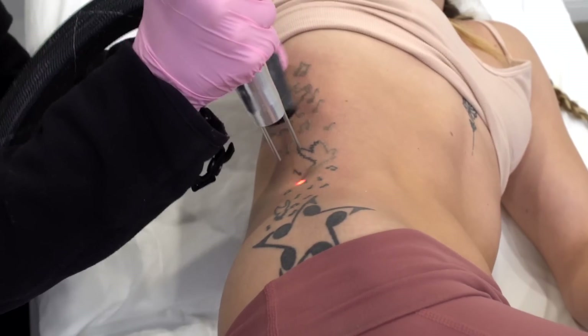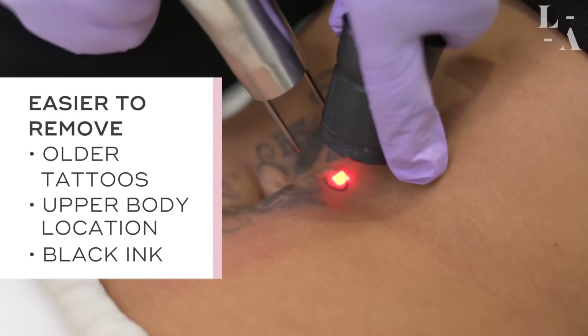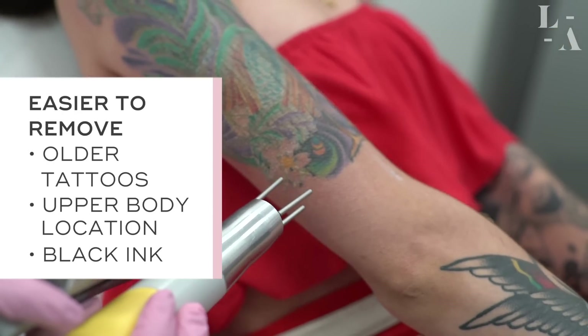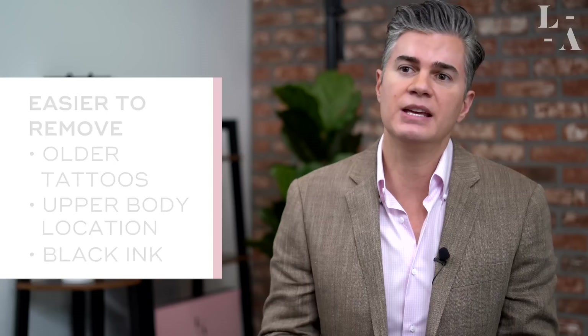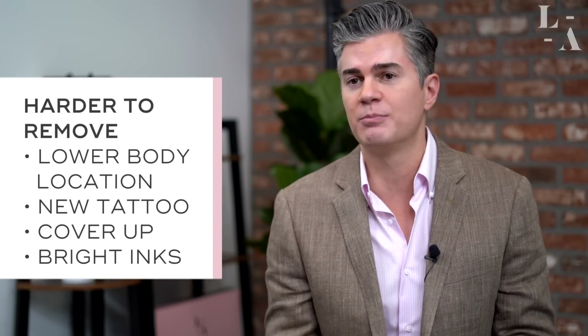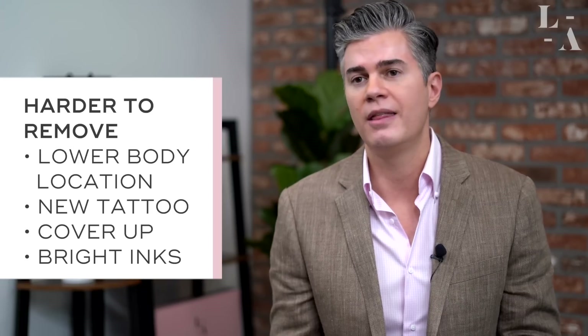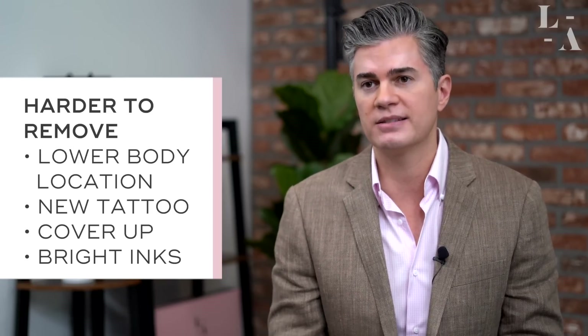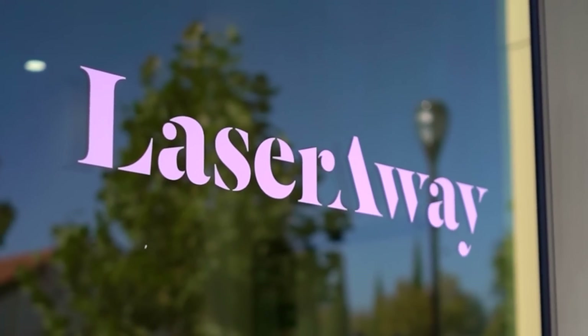Some tattoos are much easier to remove than others. When you've had the ink for a long time, it is located on an upper body part, and it's black — those tend to be factors that make it easier to remove. When it's on the lower extremity, when it's new, when it's a cover-up, and when it contains bright colored inks — that can make a tattoo very difficult to remove, or in some cases even impossible.